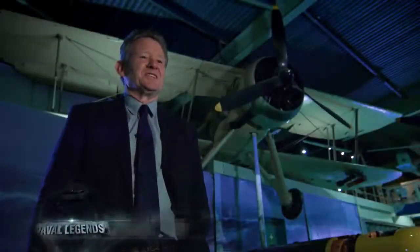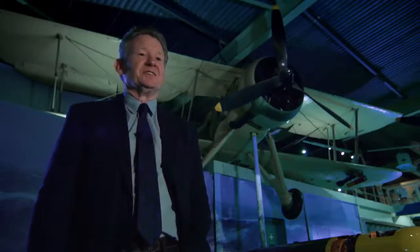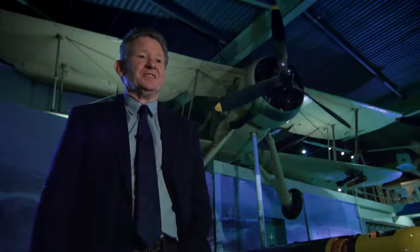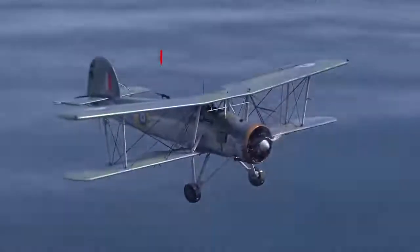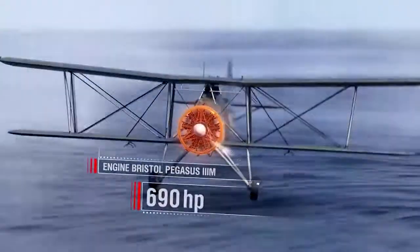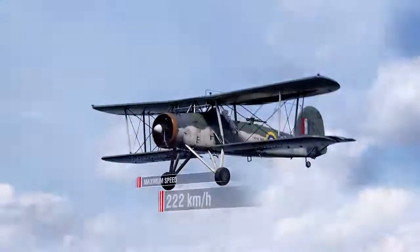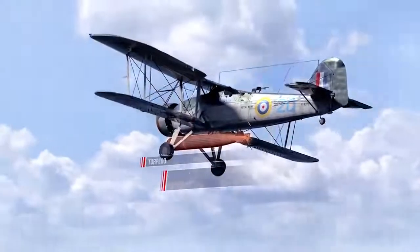A lot of people considered that the Swordfish was out of date at the beginning of World War II, and in a sense that's true. But when it was designed in 1935, it was an extremely useful and good aircraft. Its speed was good for the day at 139 miles per hour, and its capability for carrying a torpedo was exactly what the Navy needed. Swordfish performance characteristics: Length — 11.07 meters. Wingspan — 13.8 meters. Maximum takeoff weight — 4,036 kilograms. Engine — Bristol Pegasus 3M, 690 horsepower. Top speed — 222 kilometers per hour. Combat load — 3 bombs at 227 kilograms each, or a torpedo of 702 kilograms.